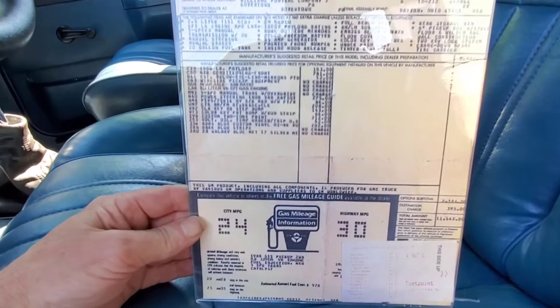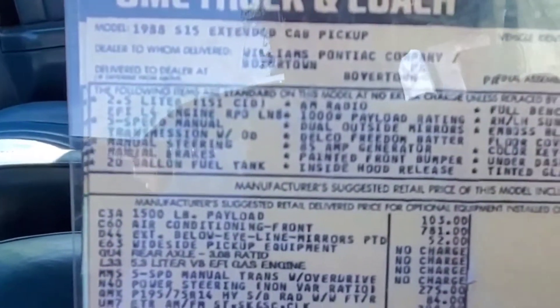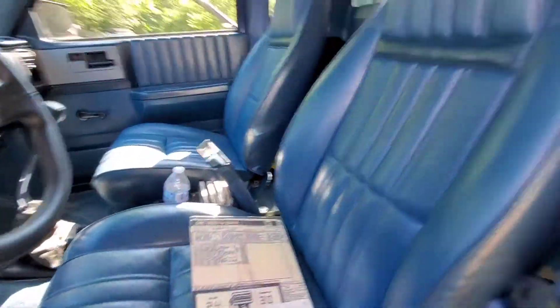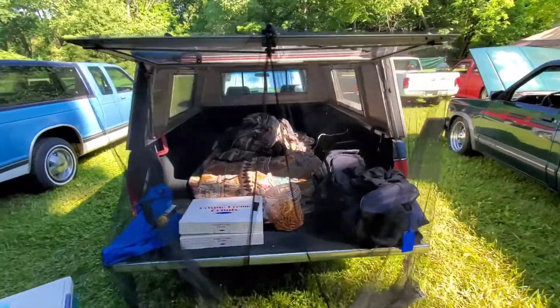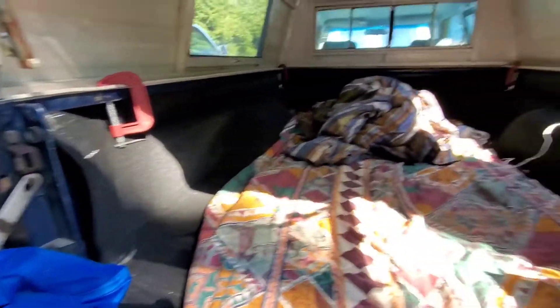It's a base model with a bunch of weird options. And this is the camper — comes with donuts, pretzels, and a bed rug.